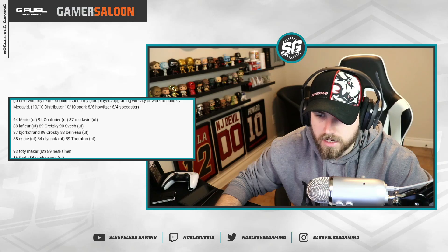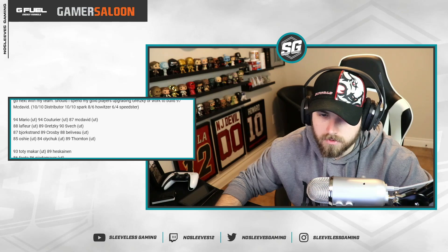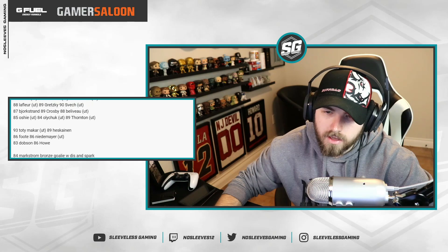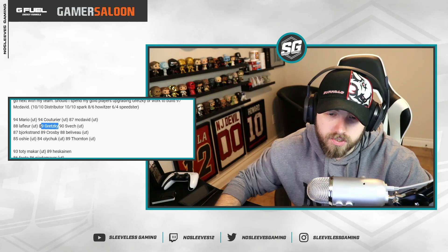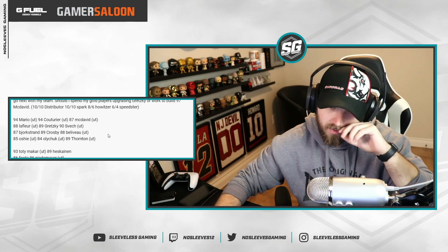From Steven: almost done with the style icon challenges, most likely going to pick Matthews, just upgraded Mario. He's asking whether to spend gold players upgrading Gretzky or work toward buying the 97 McDavid. If you can get the 97 McDavid I would go for that — he's the best card in the game. But if you're not in a rush, try to get McDavid. If you want a better team quickly, upgrading Gretzky would be a big plus.